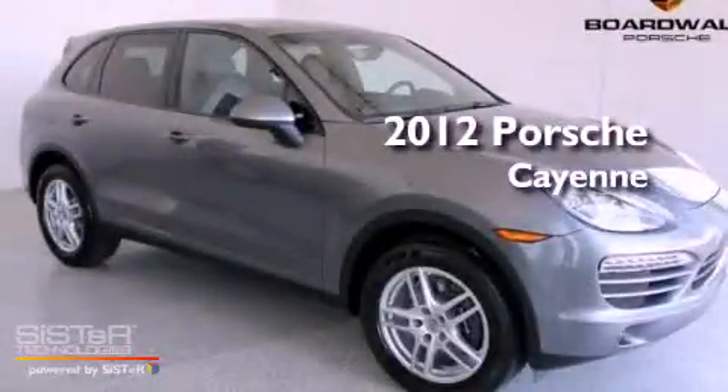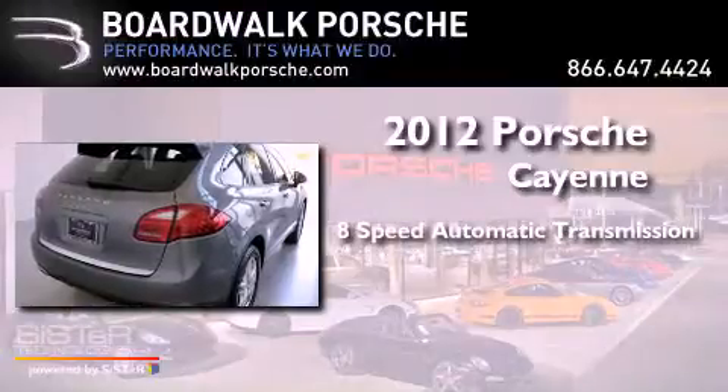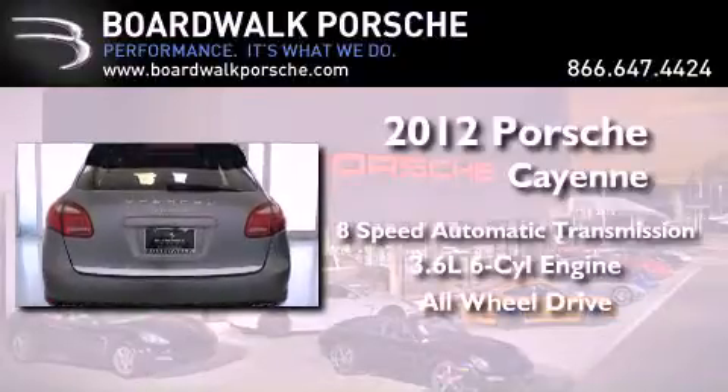This is a brand new 2012 crossover. It has an 8-speed automatic transmission, a 3.6-liter V6, and the added safety and control of all-wheel drive.